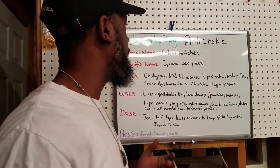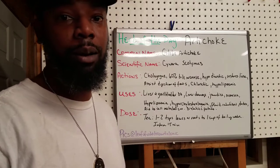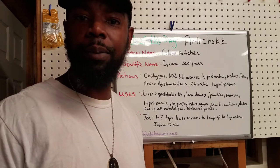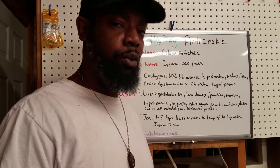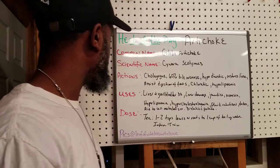Our herb of the day is a very well-known one — artichoke. Now the only thing I really know about artichoke is I normally eat it with a dip in some restaurants, but that's about as far as my knowledge goes. So this is pretty cool — understanding some more uses for artichoke.